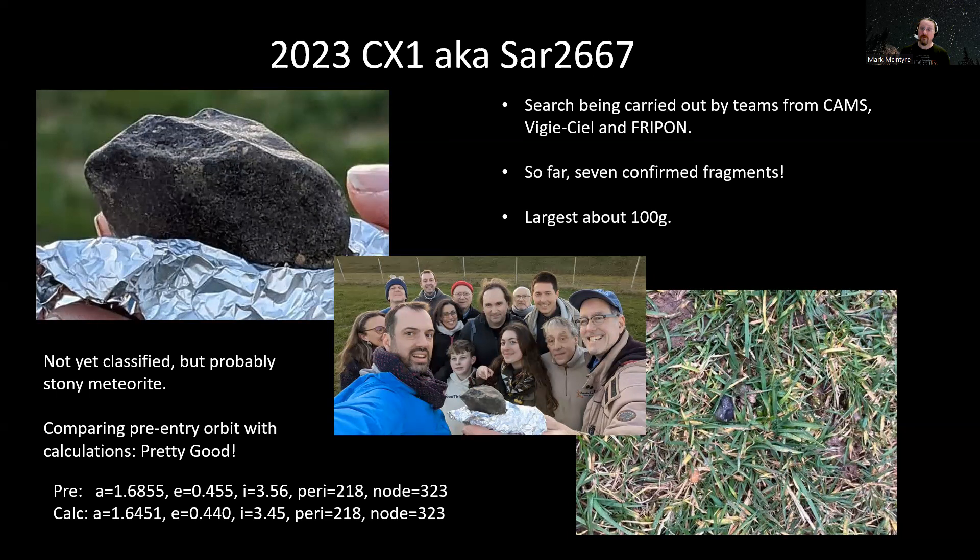What's also cool is that we've got data from before it entered the Earth's atmosphere. The observatories calculated its orbit — that's how they knew it was going to hit the Earth. But we also calculated its orbit from the data we picked up on the video cameras. And you can see from these two sets of numbers that they're really similar. That's important because it tells us that our calculations are pretty good — it tells us that when we're calculating that fall zone, the strewn field where we might find meteorites, the sums that we're doing are good. And so we've got a good chance of finding things the next time there's a fall over the UK, which I'm really hopeful there will be at some point soon.